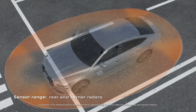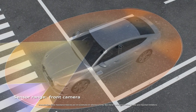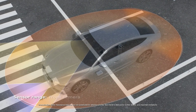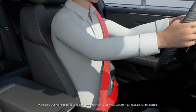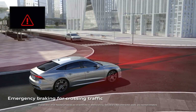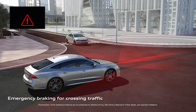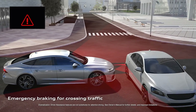The Audi PreSense 360 system can help detect collision hazards around the car and can initiate specific preventive measures, ranging from a full brake application to seat adjustments and pre-tensioning of the safety belts. Intersection assist brings the functionality of rear cross traffic to the front of the car and can provide warnings through a brake jolt if a hazard from the side is detected.